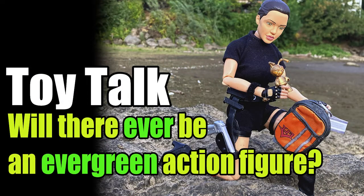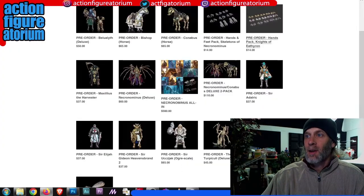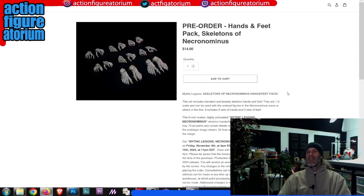Now, if they were to go evergreen — meaning something always available for sale — and do a run of hands every six months or so, that would ruin the whole investment spiel I just had. But if they don't do that, those accessory packs are your dogs. That's what you're going to make your real money on. As for the figures themselves, I think the Ogre and Trepeculi are going to be lower in sales compared to the others. I think the other ones are going to be through the roof because they look amazing.